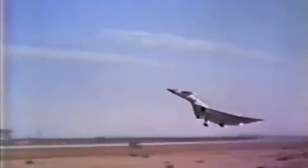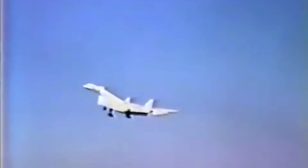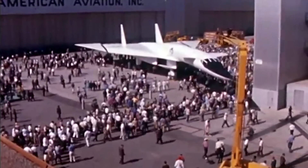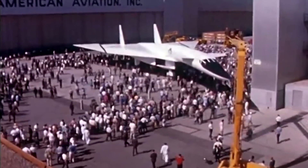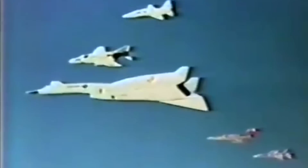Therefore, the second prototype adopted five additional degrees of dihedral at the wings. Both the Air Force and NASA signed a joint agreement to use this newer prototype for high-speed research flights, which would lead to new projects through the American Supersonic Transport Program, or SST. Unfortunately, these plans were partially disrupted by one of the best-known and most tragic accidents in the history of military aviation at the start of 1966.